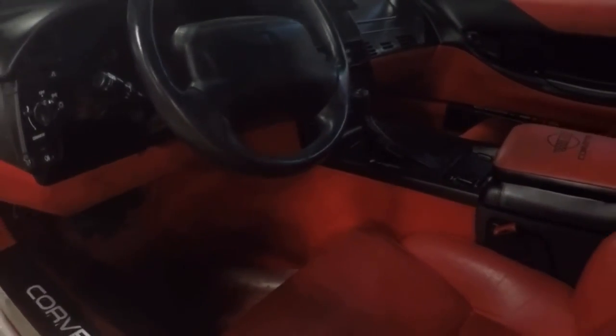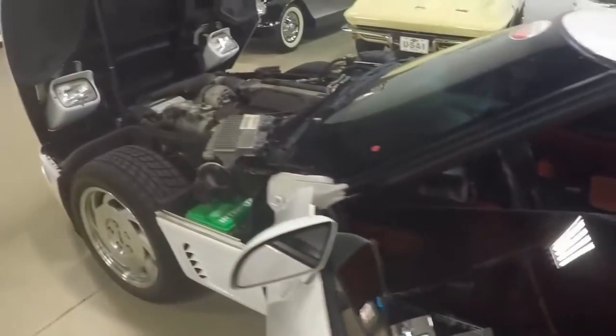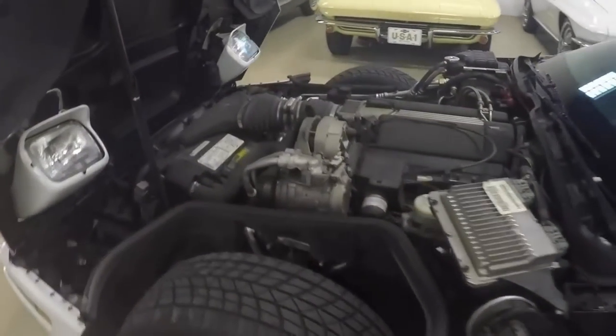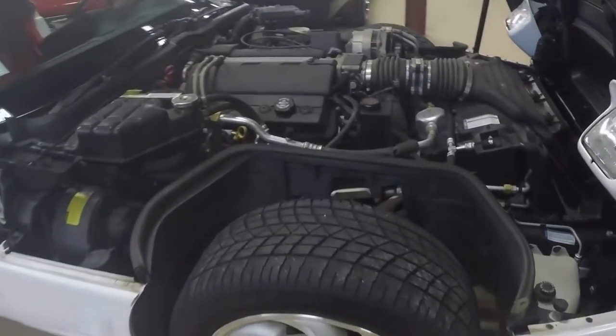This car is very, very nice with only 61,000 miles. 300 horsepower LT1, automatic transmission. Nice under the hood.